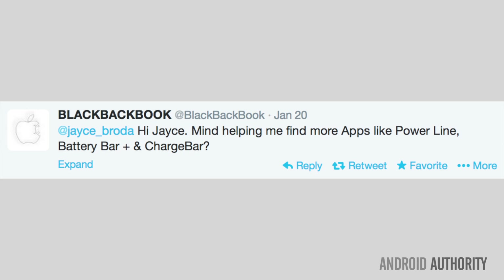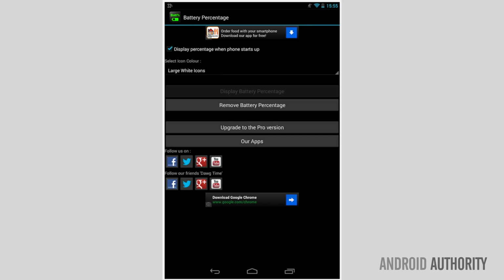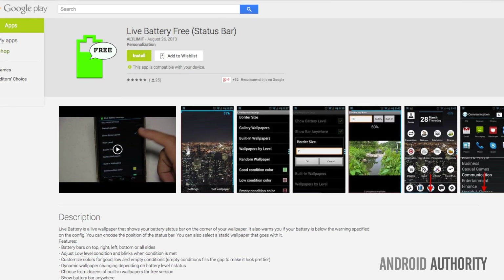The next question was an app recommendation. Black Backbook asks: mind helping me find more apps like Powerline, Battery Bar, and Charge Bar? For those of you who don't know, the viewer is talking about battery widgets or battery monitoring apps, and this is your best bet. Apps like these are really everywhere — it's just a matter of searching, reviewing customer reviews, and finding the style that best suits you. Here are a couple of the more unique ones.